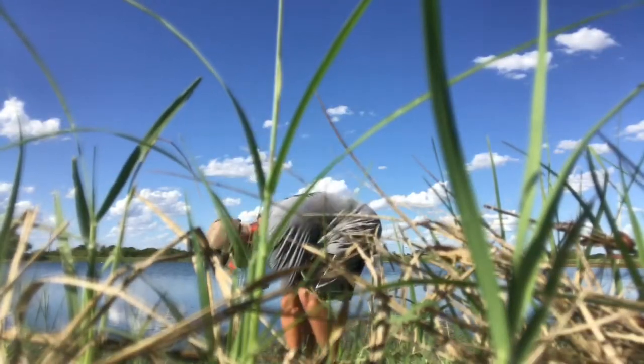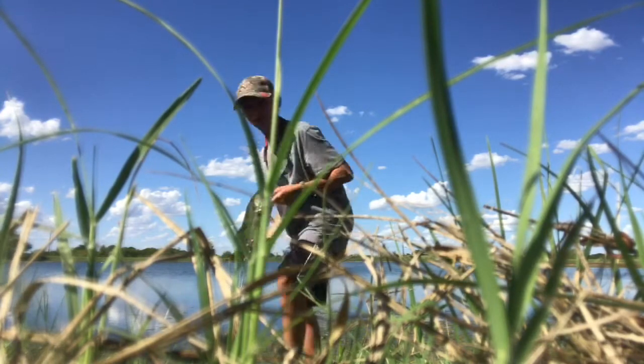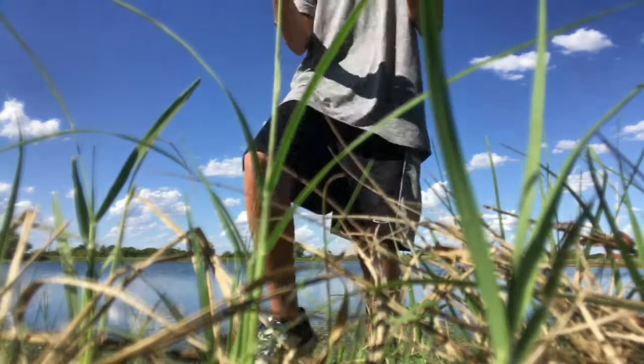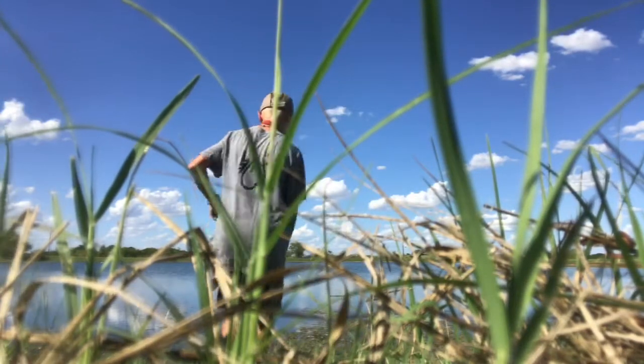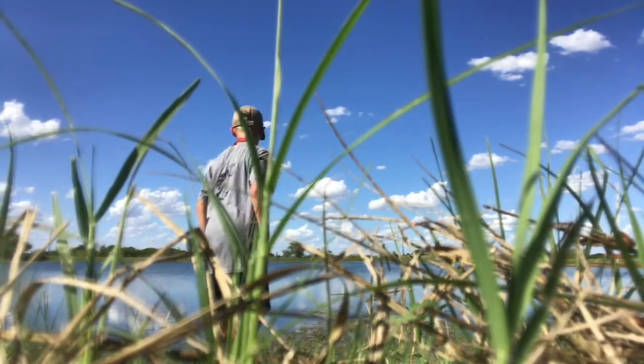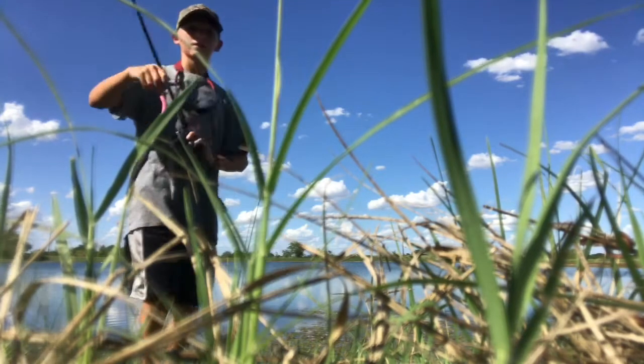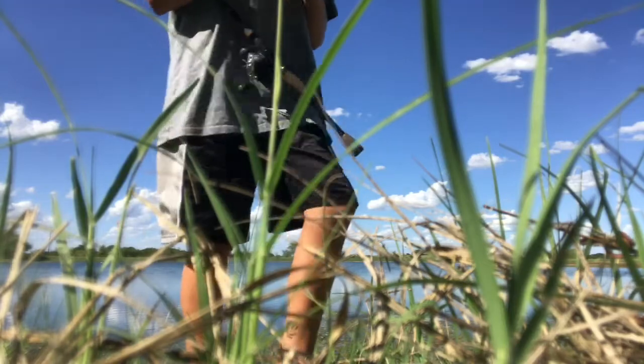Alright guys, so I switched over to the iPhone camera on my GoPro. I just caught this one and a half pound hop point, and I don't want to let it go. Alright, and then that will probably wrap up the video.